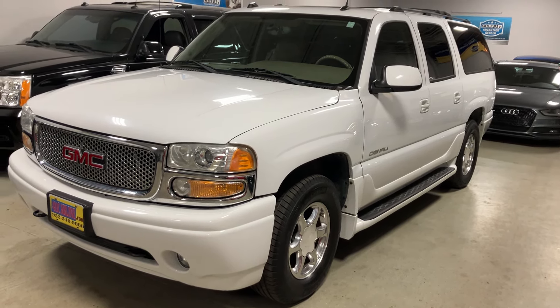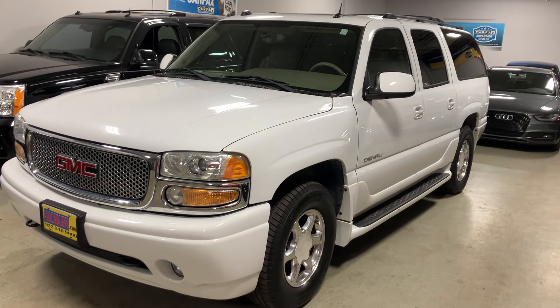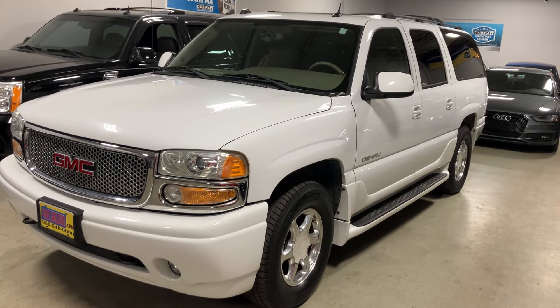Lastly, aftermarket warranties are available on all vehicles no matter the year, make, model, or miles. Ask us about those, or it will be stapled to the Carfax when you come in.